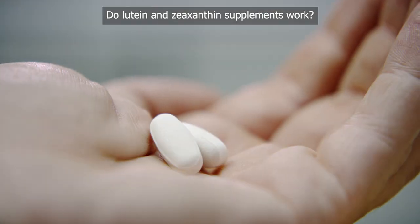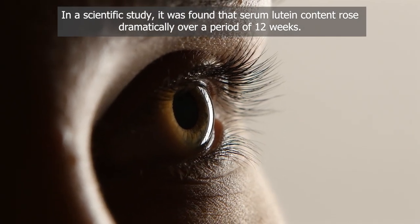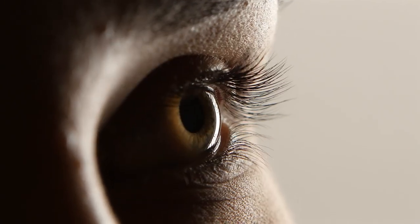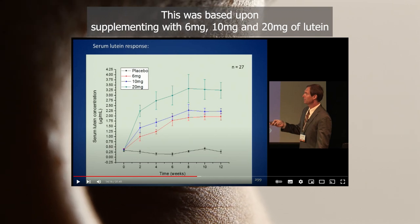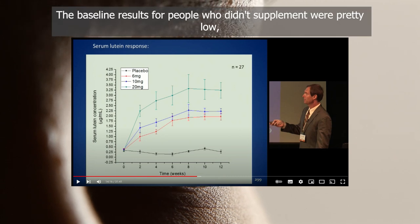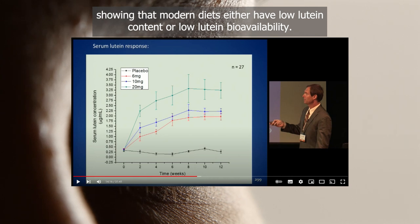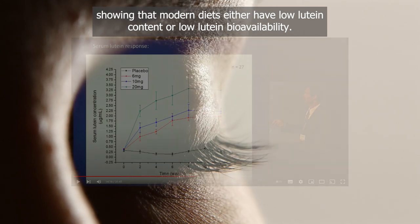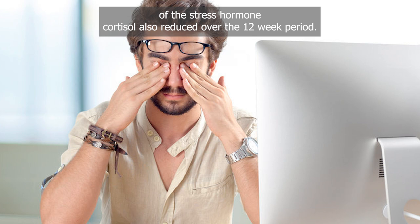Do lutein and zeaxanthin supplements work? In a scientific study, serum lutein content rose dramatically over 12 weeks when supplementing with 6 mg, 10 mg and 20 mg of lutein with some zeaxanthin. The baseline results for non-supplementers were pretty low, showing that modern diets either have low lutein content or low lutein bioavailability. It was also found that levels of the stress hormone cortisol reduced over the 12-week period.